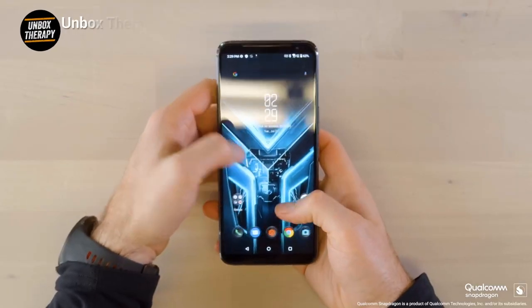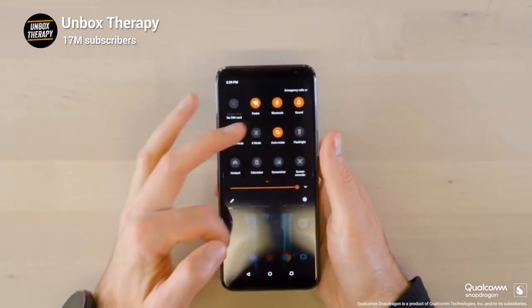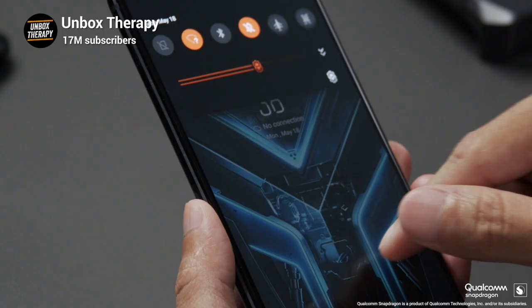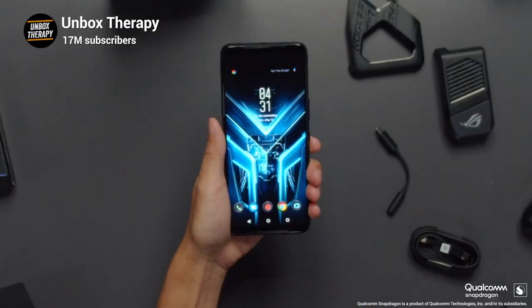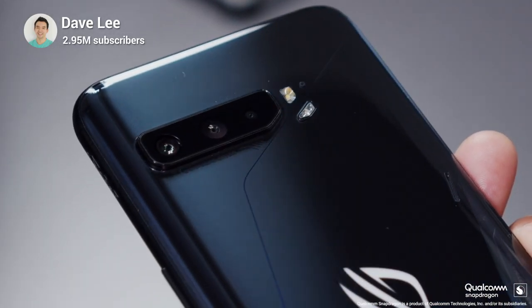Oh my goodness gracious, this 144 refresh rate — look at the animation, oh my god, that's fast, that is silky smooth. We are looking at the world's most powerful, most feature-rich, fully loaded smartphone. This is the ASUS ROG Phone 3, the third generation.